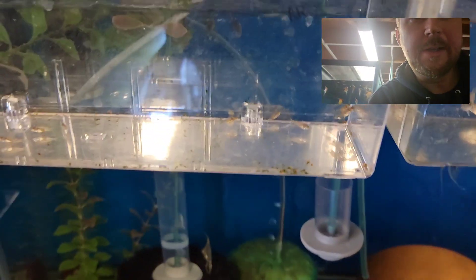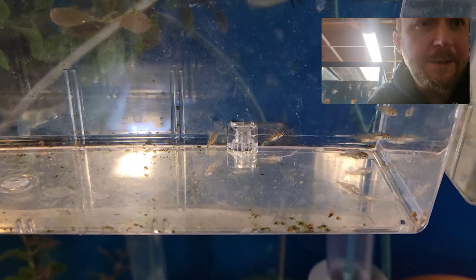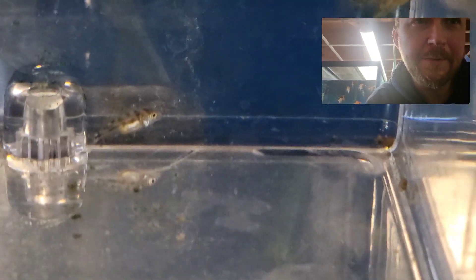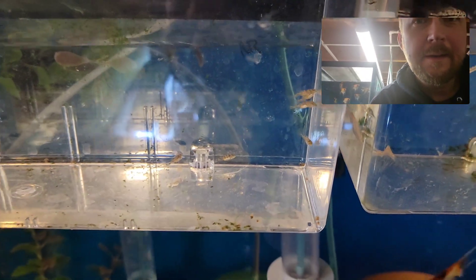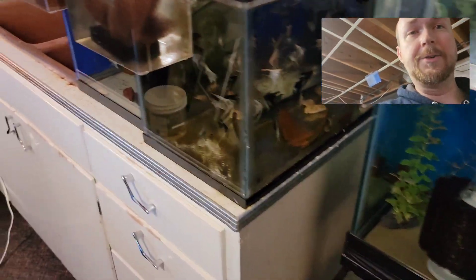These ones I just pulled today, so you can see how much they've grown in just a month's time. They just do phenomenal with that baby brine shrimp. They are tiny — she had 14 in her mouth when I took the fry today.